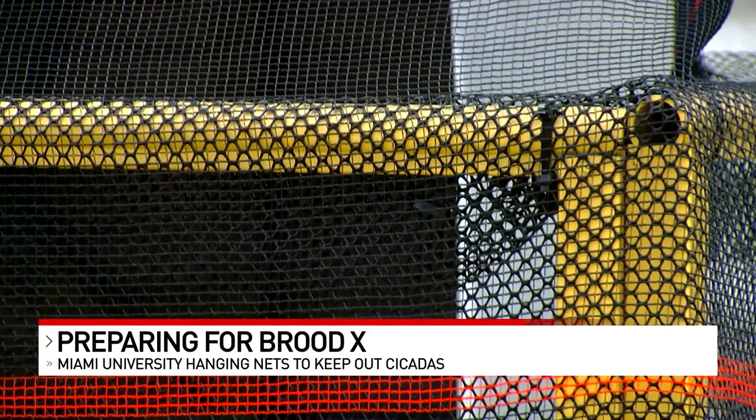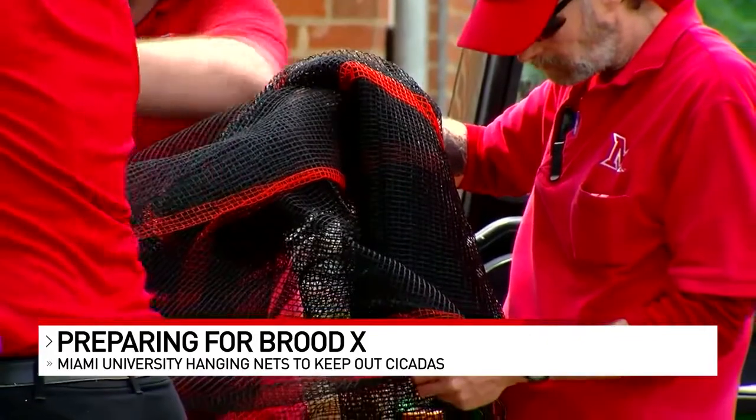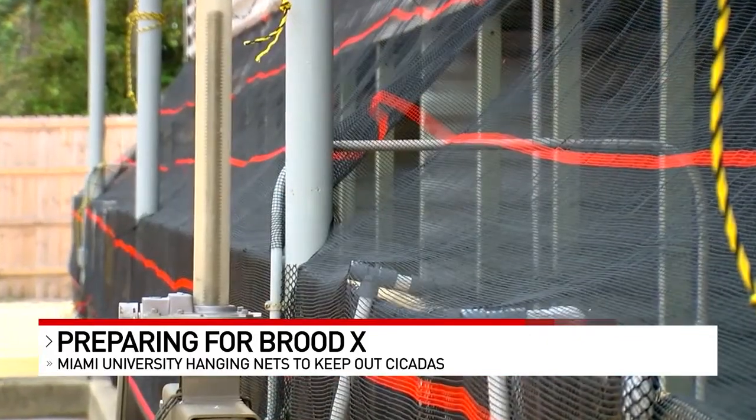The nets are a new idea to keep out the cicadas. Powell says his staff will still have their hands full clearing some of the pesky insects out of equipment. To keep the equipment running, we have to staff people around the clock, and every couple hours we change the strainer baskets and discard the cicadas.